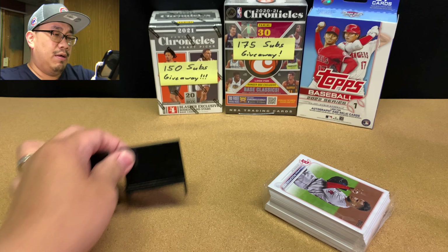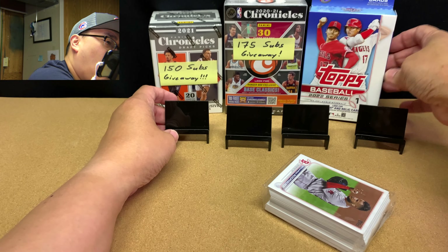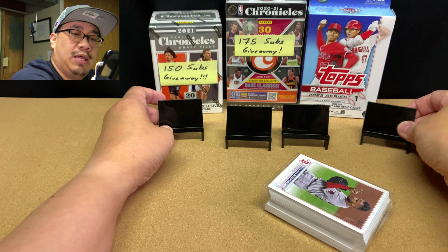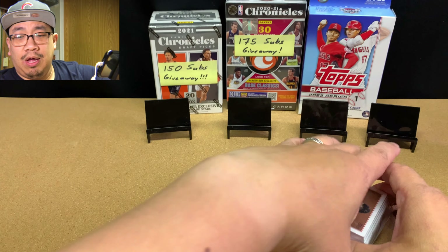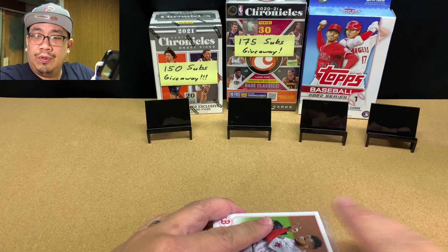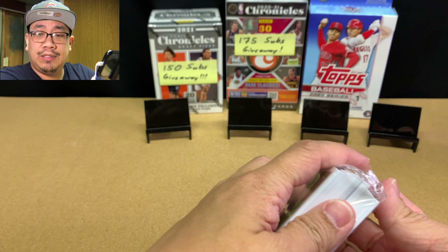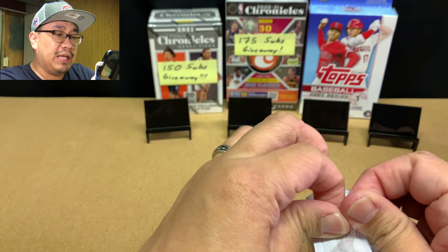The big chase cards are, of course, autos and relics, anything with Wander Franco, numbered cards, colored cards, short prints, home field advantage cards, and the Salute to the Mick insert. Those are the big chase cards.